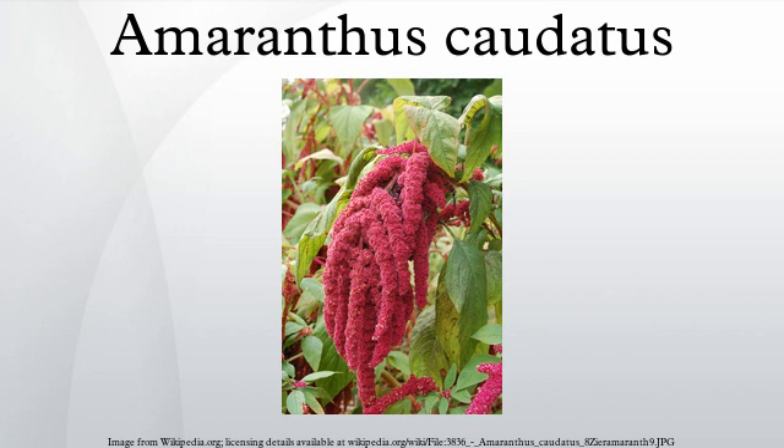The red color of the inflorescences is due to a high content of betacyanins, as in the related species known as Hopi Red Amaranth.